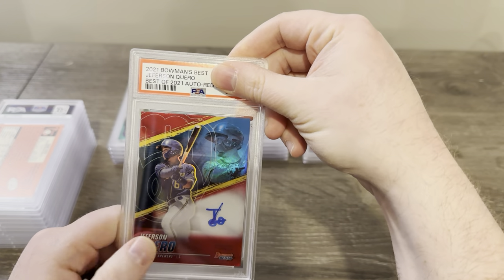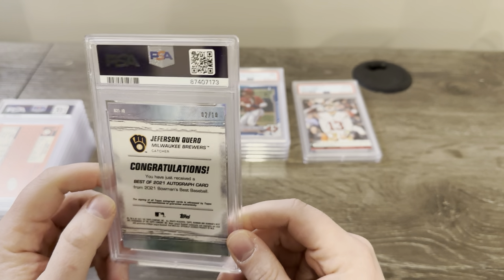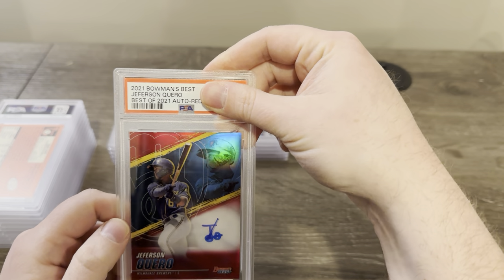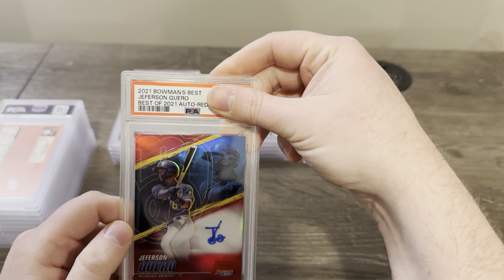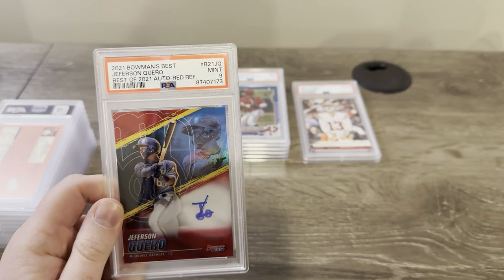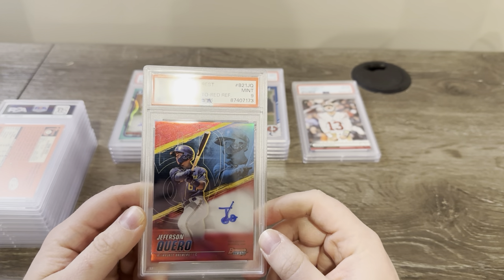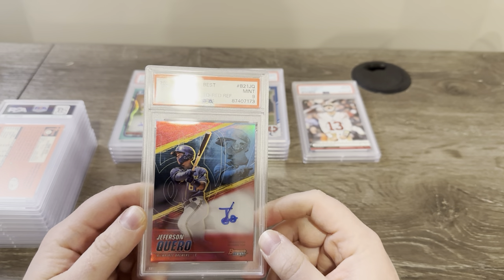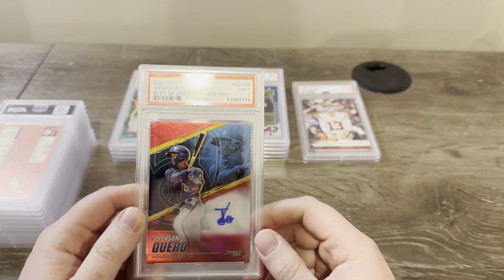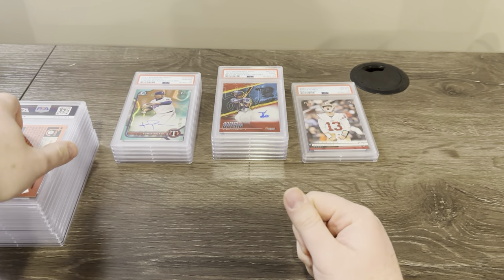This is a Jefferson Cuero red autograph out of Bowman's Best, number two out of 10 from 2021. Really hoping for a 10 here. Got a nine. This was tough because it's been sitting around for a while. I can see print lines underneath here, but I don't remember there being print lines on the card. I'll have to take a look at my notes from before I sent them off.